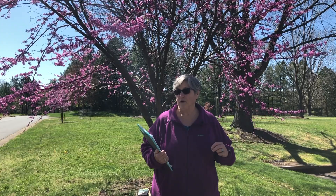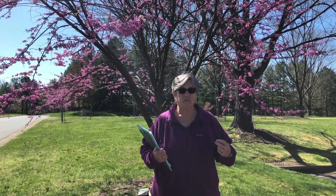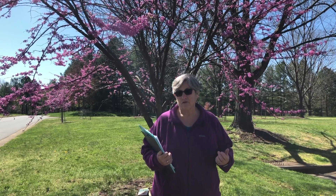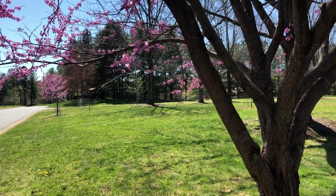When you do find a tree that feels special to you, you're going to explore it and observe it and learn a little bit more about it. And we're going to do that with my special tree behind me.